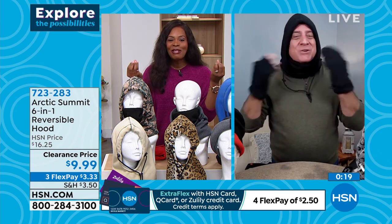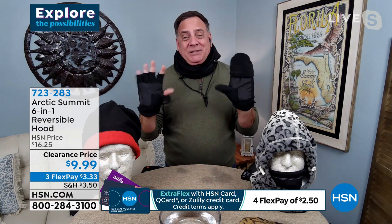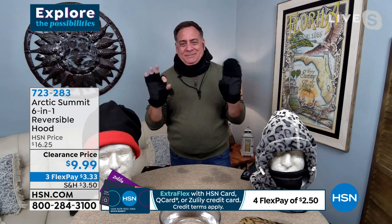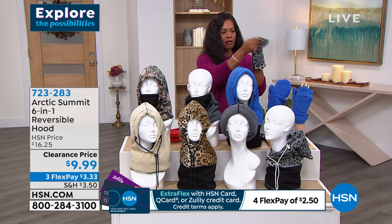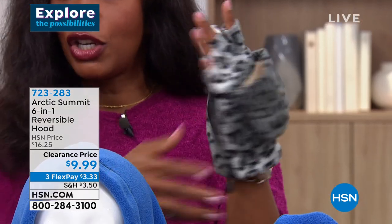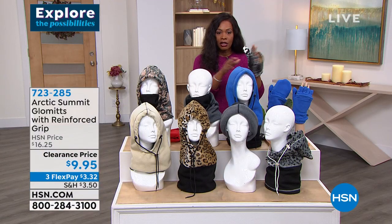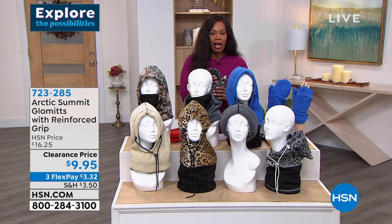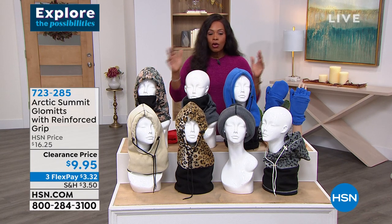Because you never have to take it off — you can wear it around your neck when you go into a building — you'll never lose it or leave it somewhere. Lou was the kid who always lost his scarf and mittens — this is perfect for that. Speaking of which, the glommets gloves are also incredible — your fingers when you need them, covered when you don't. The gloves are available in all the same colors for also $9.95 — normally $16.25 as well. Item number 723285 on those, also on flex pay. You'll be covered in every way for winter.